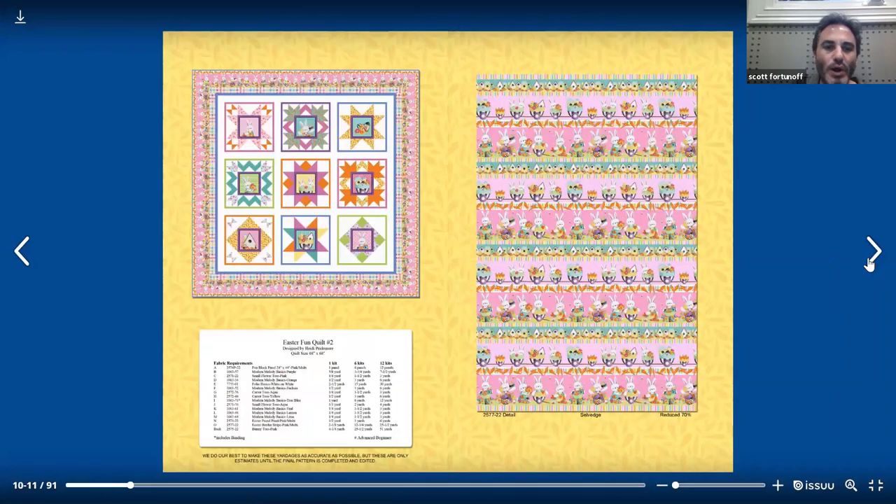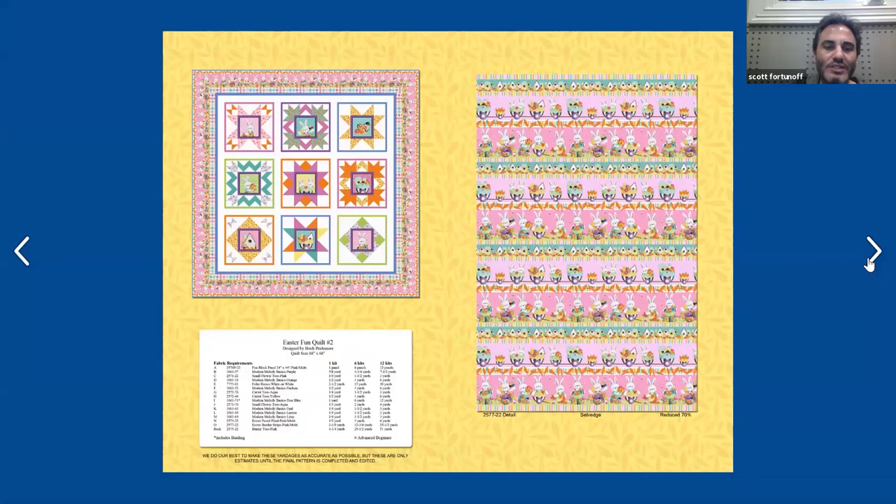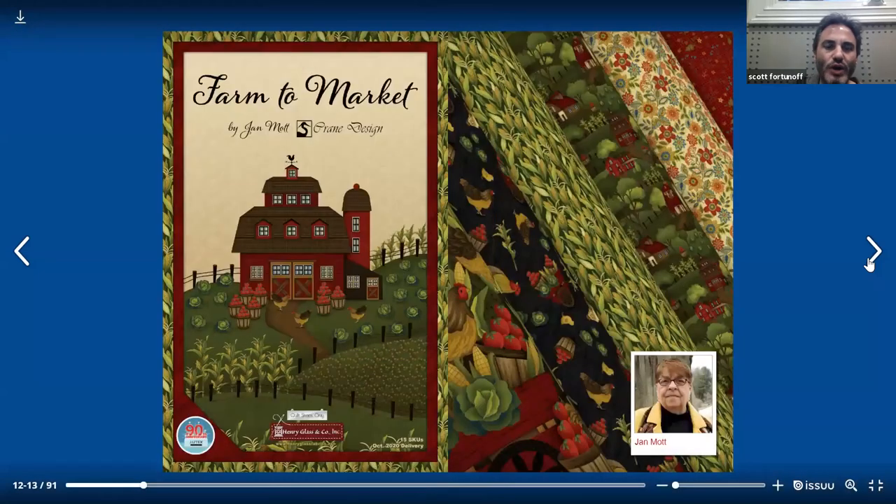Moving on, another free project, and this project does not use the panel. It just cuts out the squares — they did a pieced quilt cutting out the squares, came out really nice. And then on the last page on the right side, you could see how many rows you're going to get on the stripe.